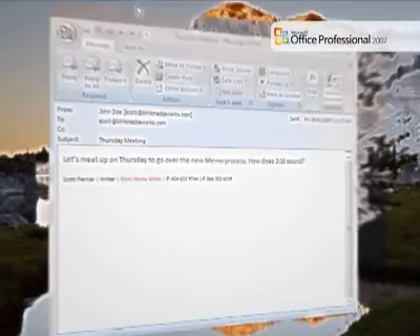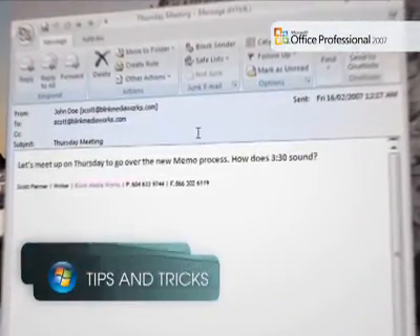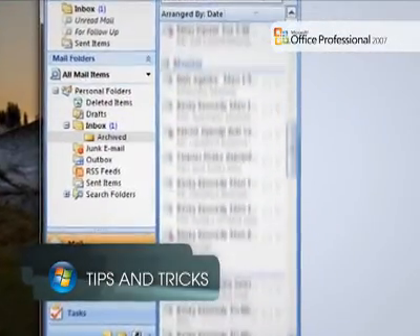Somewhere in the hundreds or perhaps thousands of messages in your Microsoft Office Outlook 2003 mailbox is the one that has the information you need about that client meeting on Thursday. So how do you find it without reading through every one of your messages?